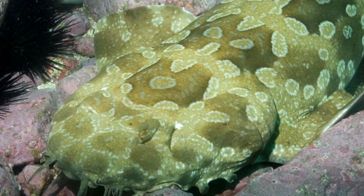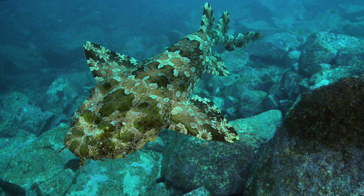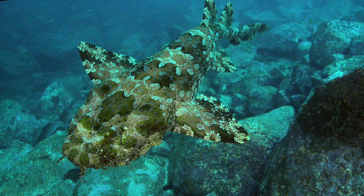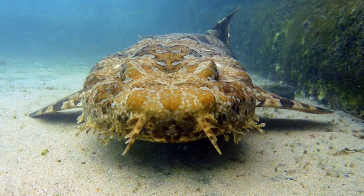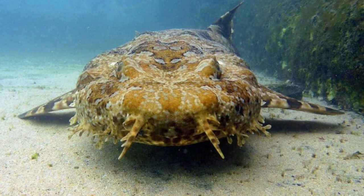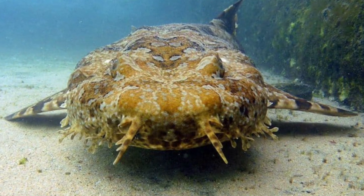Most species of Wobbegong reach a maximum length of 1.25 metres. The two largest species, the spotted Wobbegong and the banded Wobbegong, reach about 3 metres in length. They are found in the western Pacific Ocean and eastern Indian Ocean, particularly around Australia and Indonesia. The Japanese Wobbegong occurs as far north as Japan. They live in warm shallow waters, on coral or rocky reefs, under piers and on sandy bottoms, and have even been found in very shallow water that only just covers them.